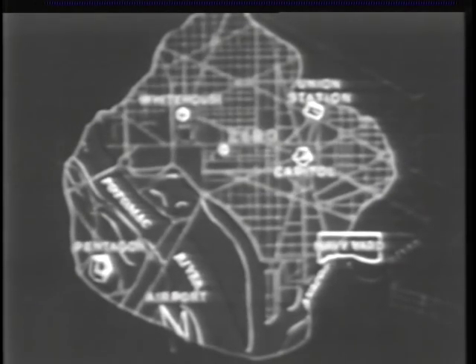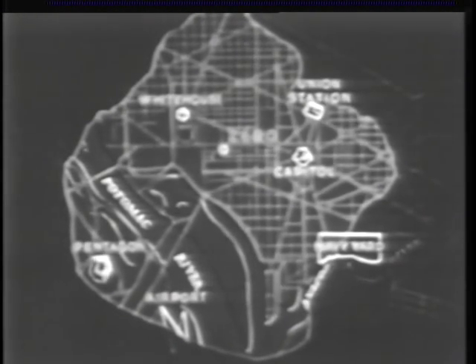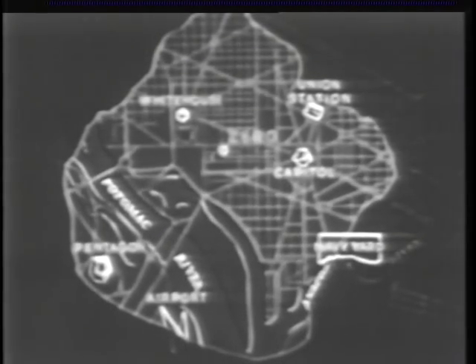The bomb exploded in the air some distance above this point on the ground, which we shall call ground zero. The extent of material damage can be illustrated by superimposing the same area over Washington, D.C., where we can well imagine the effect of a similar bomb on the normal political, military, and economic functions of the capital. The atomic explosion achieved its results at Hiroshima by the release of energy in three forms: blast, heat, and radiation.